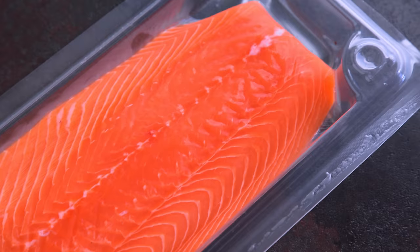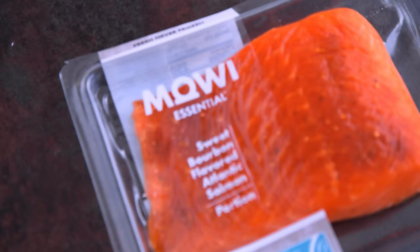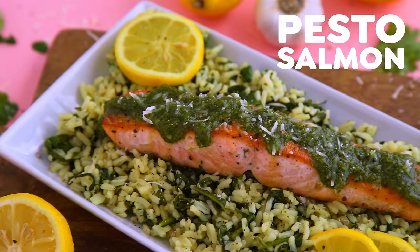This video was sponsored by Moe. I am using their salmon in today's recipes and I'm stoked about it because their product is unmatched. They share high quality salmon based on 50 years of experience, and it's also super convenient because of the way it's packaged. Their products can be found on Amazon Fresh and in select Target stores — I will include links in the description box.